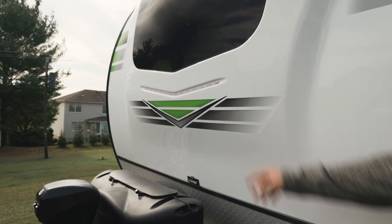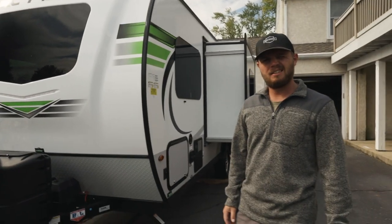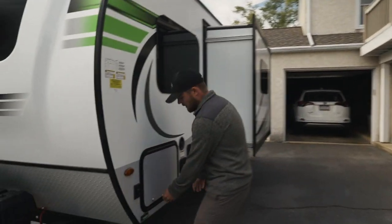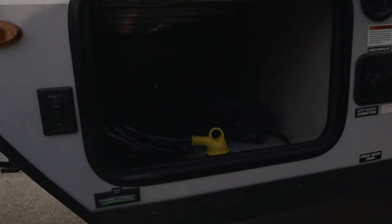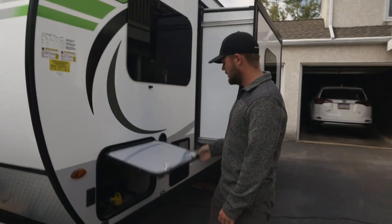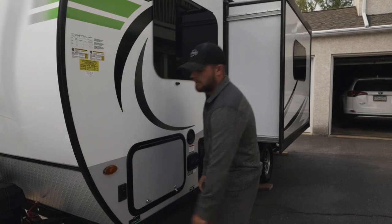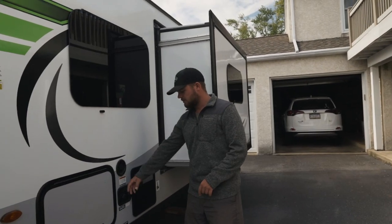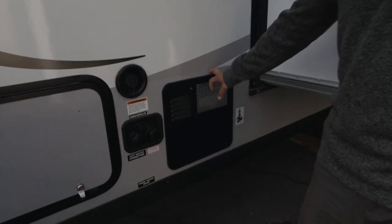So then we got our windshield, which is new on the 2020. The 2019s and 18s didn't have that. And then on the driver's side, we got like pass-through storage — it's probably dark, but it goes all the way through, you'll see on the other side. This is the only storage under the camper, but it'll do. And then here's just the water connection where you fill up the tanks, water heater — nothing crazy.